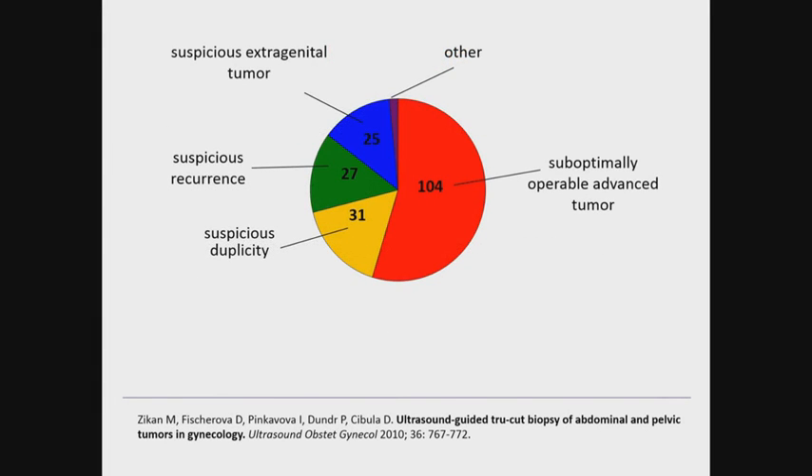In 2010, we published the largest series of true-cut biopsies so far. The majority of biopsies were done for sub-optimally operable advanced tumours, about one-third for suspicious duplicity — meaning presence of metastatic tumour in the pelvis or abdomen — approximately one-third for suspicious recurrent disease in cases of doubt about the presence of recurrence, and approximately one-quarter for suspicious or apparent extragenital tumour in the pelvis or abdomen.